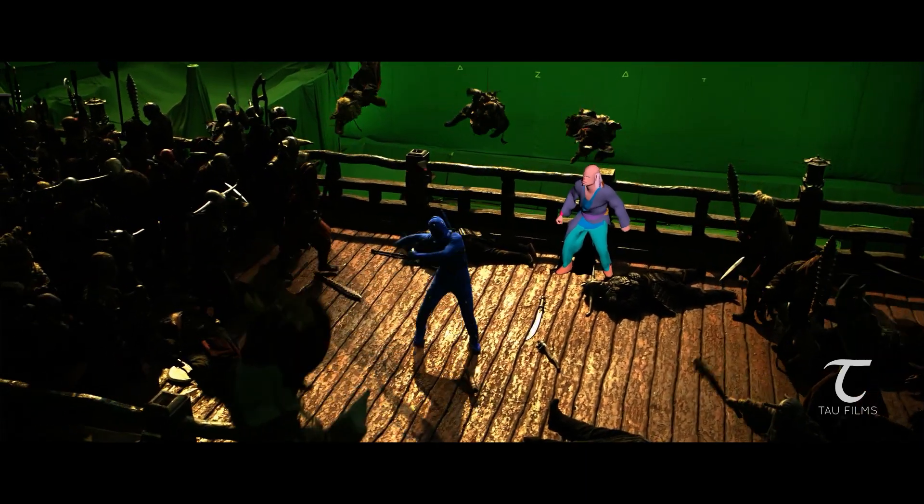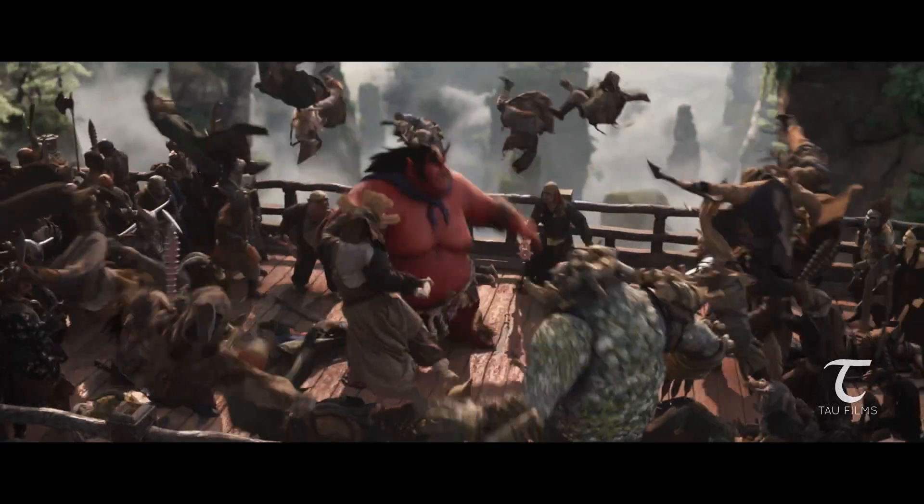We had quite a lot of crowd characters. Most of those crowds were also coming very close to the camera, so we had to do the simulation on all of those as well.